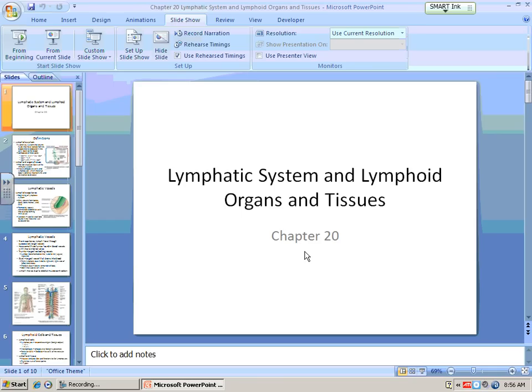That's the lymphatic system. What you really need to understand is structurally how all those vessels are organized. As far as organ structure, lymph nodes are the only one you have to worry about. Then just have a generic idea of how the other organs function in our lymphatic system. Your next exam will cover Chapters 18, 19, and 20. The majority of your test will come from Chapter 18, which is the heart. So as you study, focus your attention on the heart, then blood vessels, then the lymphatic system.